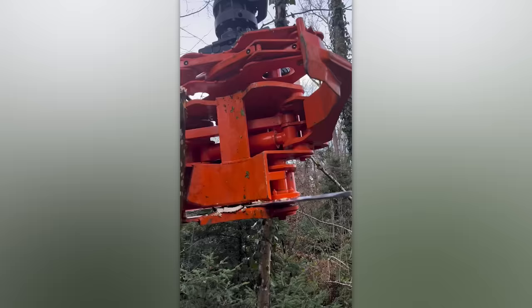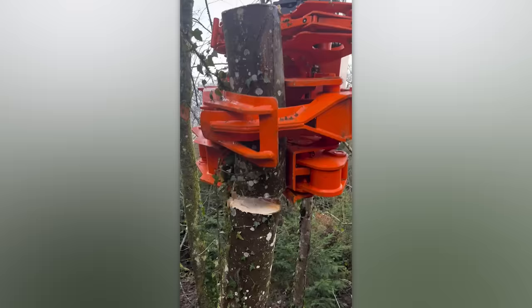An impressive tool for cutting trees with a diameter of up to a foot. Just imagine the amount of effort and time a lumberjack can save with this amazing piece of machinery.